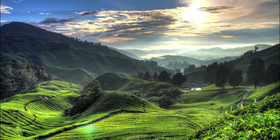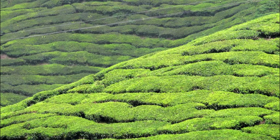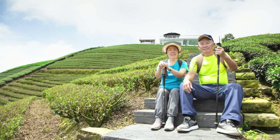Cameron Highlands. Escape to the cool mountain retreat of Cameron Highlands, where rolling hills, tea plantations, and lush forests beckon visitors seeking respite from the tropical heat. Explore the scenic landscapes on foot or by bicycle, following winding trails that lead through strawberry farms, flower gardens, and mossy forests. Visit a tea plantation and learn about the tea-making process, from plucking to processing, and sample freshly brewed cups of aromatic Cameronian tea. Cameron Highlands is a haven for nature lovers, offering opportunities for hiking, bird-watching, and relaxation amidst serene surroundings.